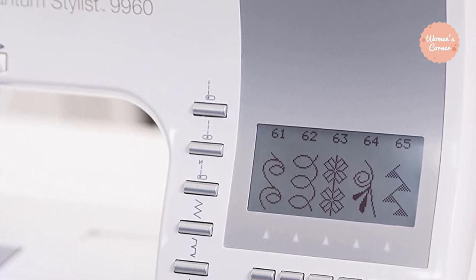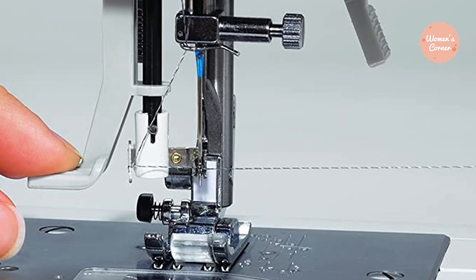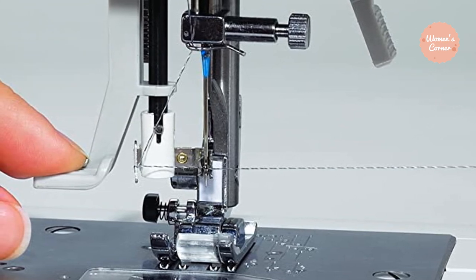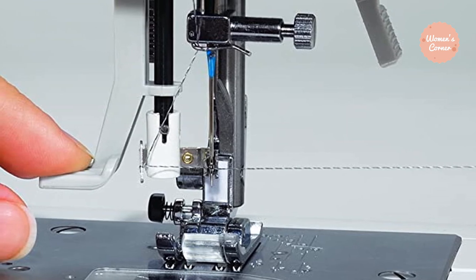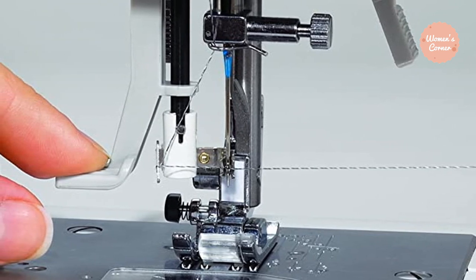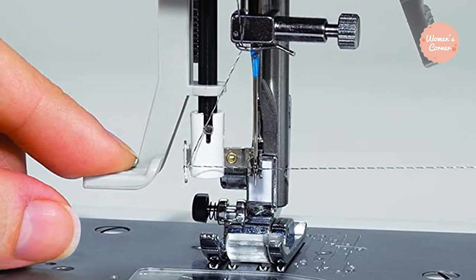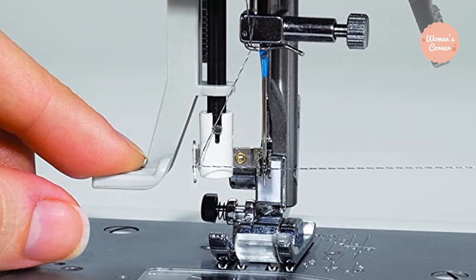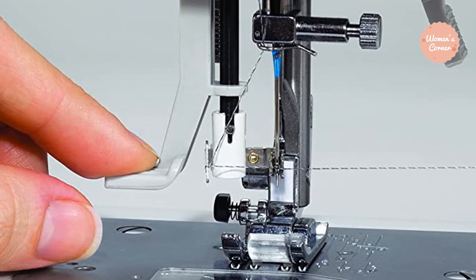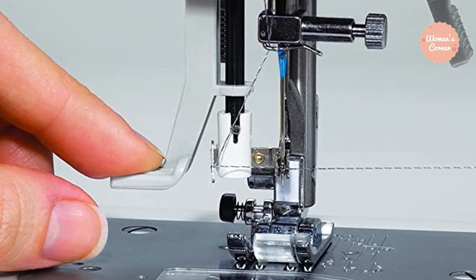It also comes with mirror imaging and stitch elongation, making it perfect for home use. You are free to come up with as many creative projects as you want or can think of. The Quantum Stylist 9960 also doesn't shy away from speed. Although it is not the fastest sewing machine on the market, it still sews at 850 stitches per minute, making it highly capable of finishing those last-minute projects.